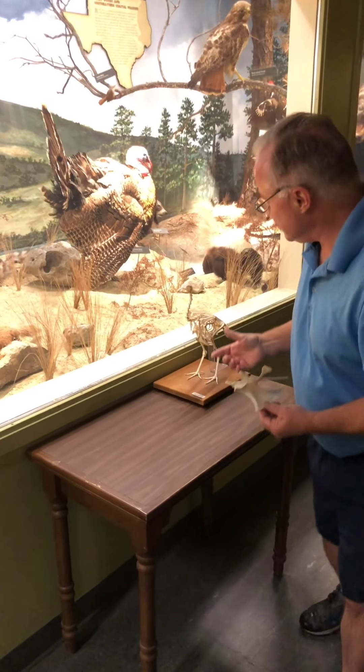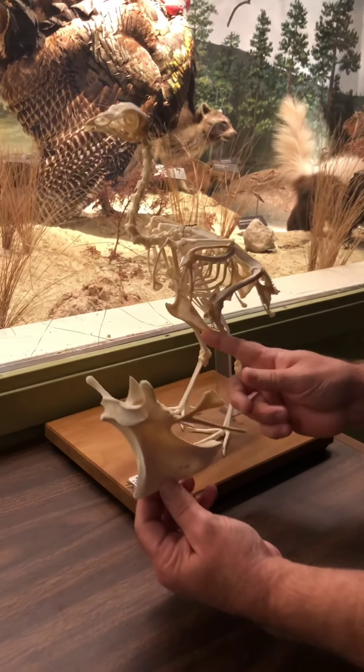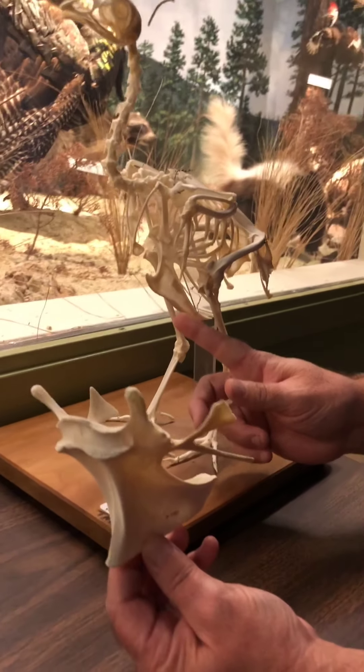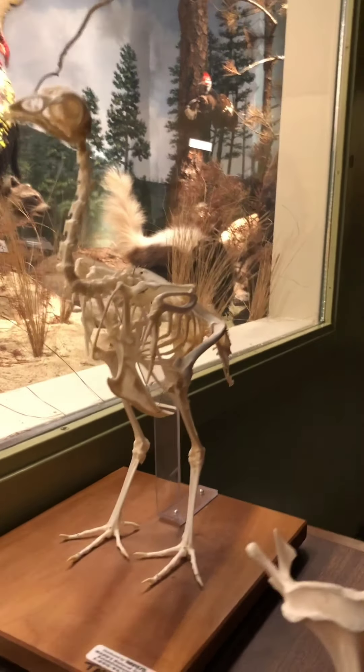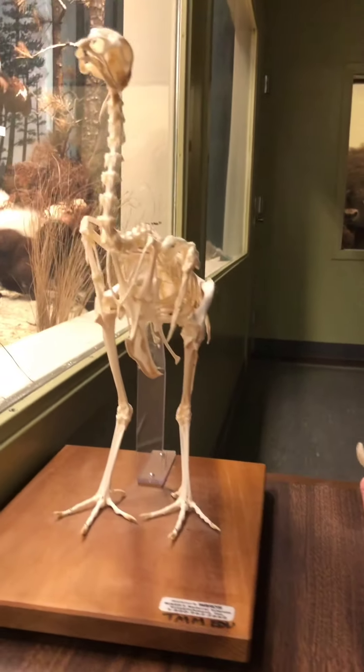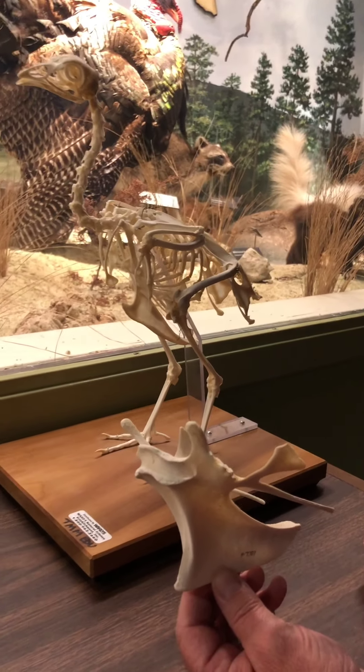When we look at the keel of a turkey compared to the breastbone or keel of a chicken, you can see there's a lot of difference. The size of the animal is going to determine how big the attachment sites are for the muscles.